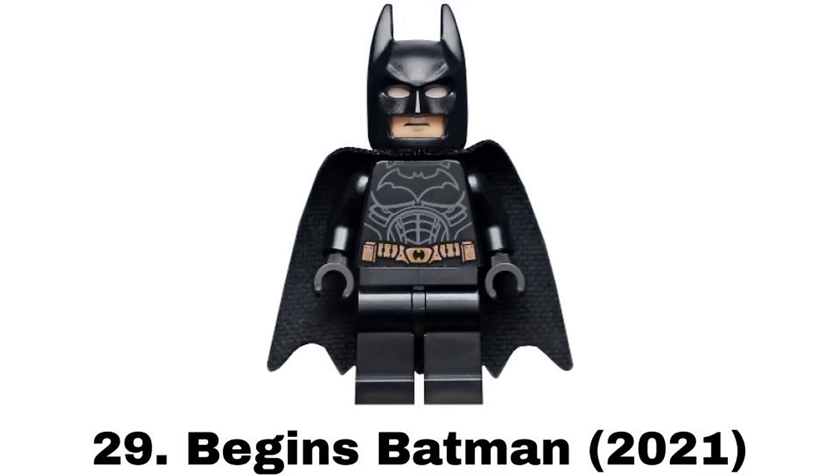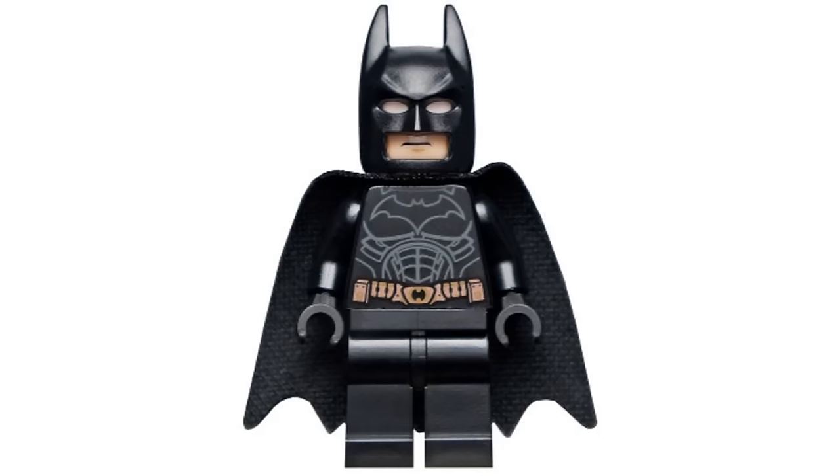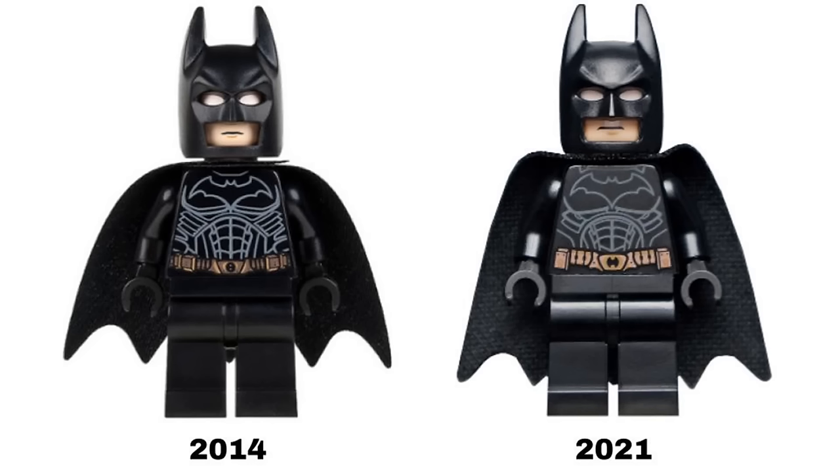Number 29 is Begins Batman from the Batmobile Tumbler Scarecrow Showdown in 2021. I think this is the best figure of this suit. I like it more than the previous version because the printing details just look better even though it's still pretty similar.